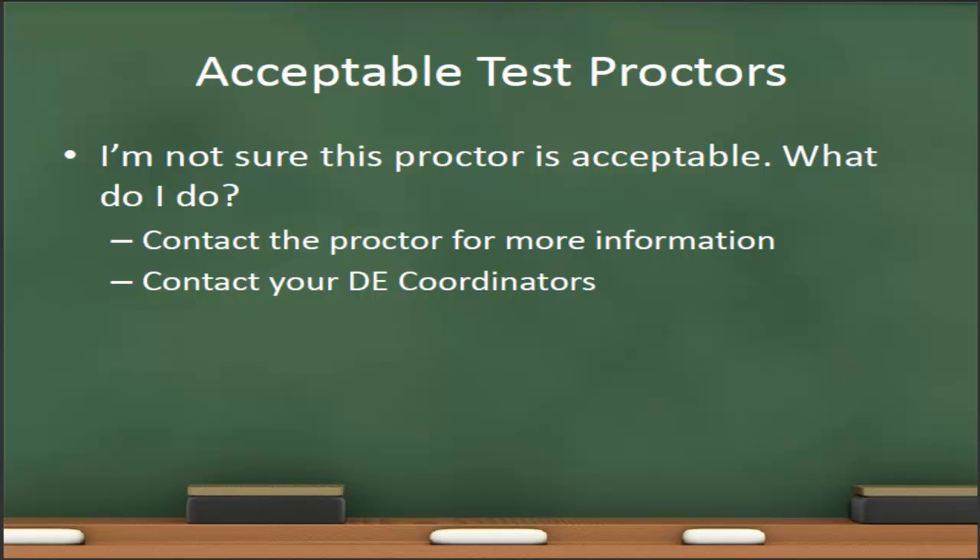When you receive proctor information from your student, it may not be immediately obvious whether that proctor is acceptable. You have two options: you can contact the proctor yourself to get more information, or you may contact your local DE coordinators and they can pursue that information for you. It is not unusual to get proctor information from outside the state of Indiana or even outside the United States.